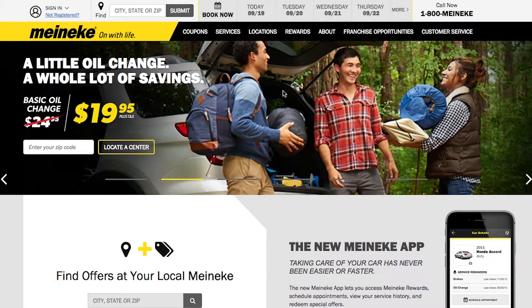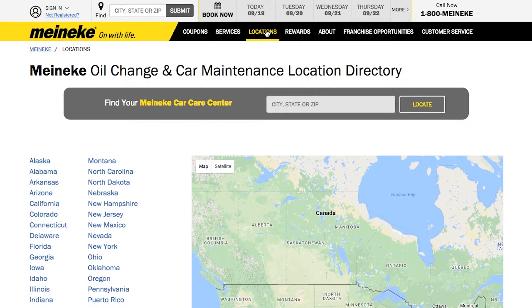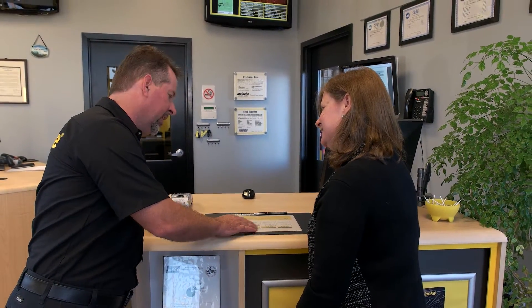Go to Meineke.com and visit the locations page to find a shop near you. Then book your appointment online. Our locally owned and operated centers can provide you with a car care tune-up list and cost estimate tailored for your vehicle's specific needs. Let Meineke help so you can get on with life.